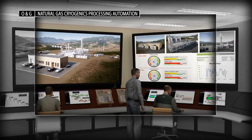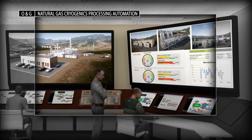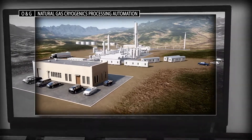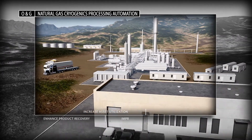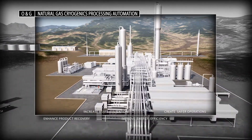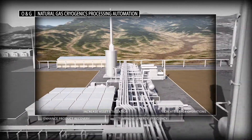The modular construction techniques of the past decade have left oil and gas producers looking for ways to improve plant productivity and maximize profitability. Rockwell Automation's extensive experience in the gas processing industry can help you to optimize production and minimize downtime and operational cost while maintaining safe operations through safety instrumented systems.